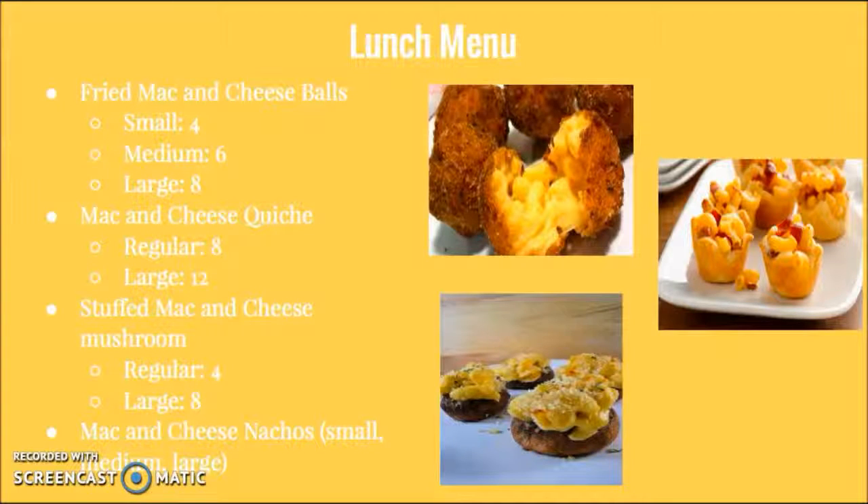Our lunch menu includes fried mac and cheese balls, which come in sizes of small, medium, and large; mac and cheese quiche, which comes in sizes of regular and large; stuffed mac and cheese mushrooms, which come in sizes of regular and large; and mac and cheese nachos, which come in sizes of small, medium, and large.